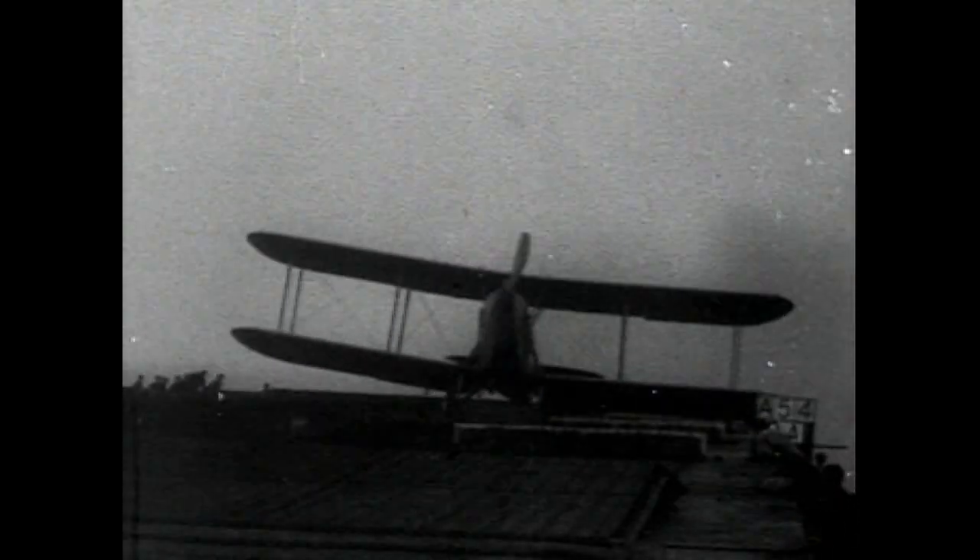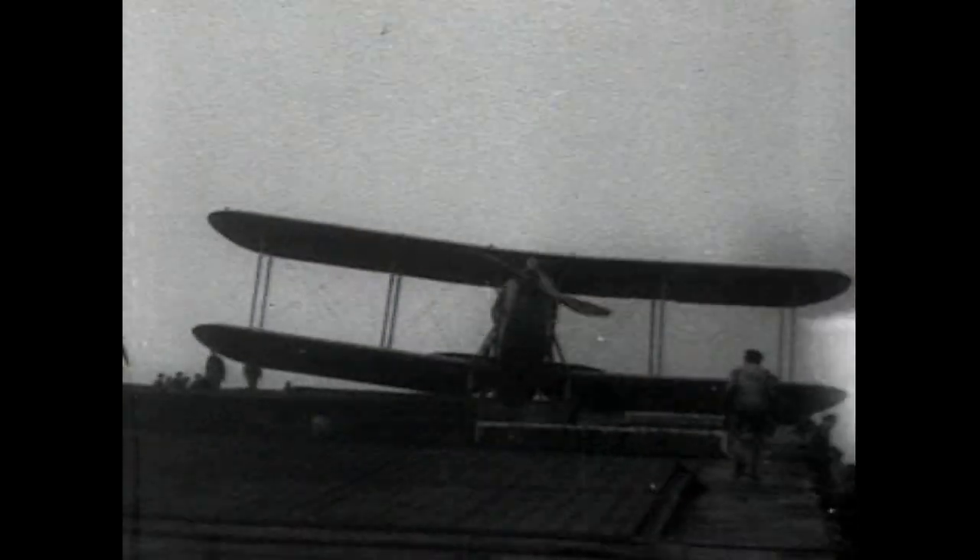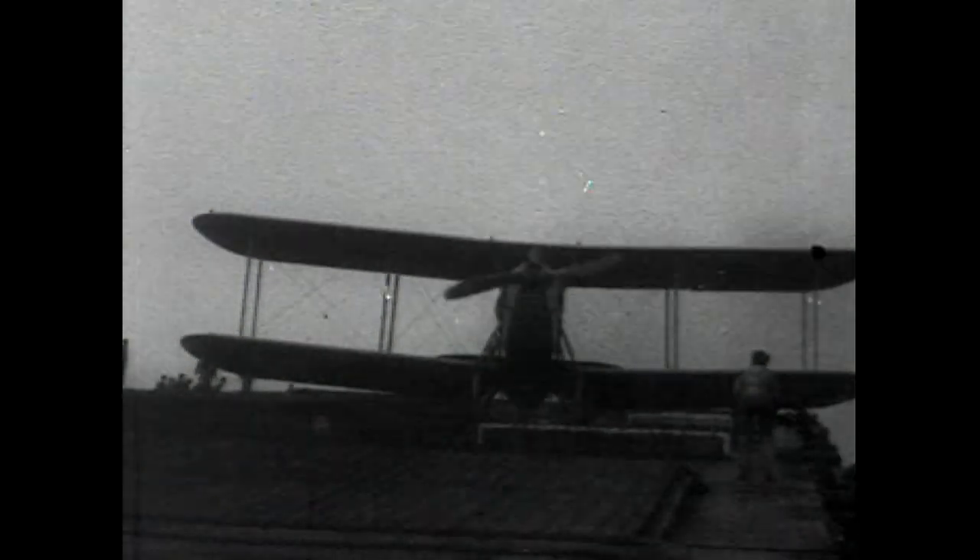It had a maximum speed of 80 knots and an endurance of three hours. A very successful aeroplane that was eventually replaced by the Ripon.